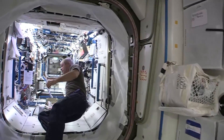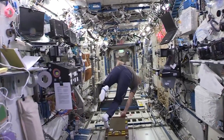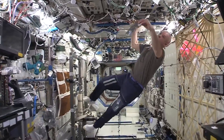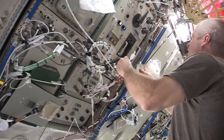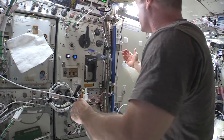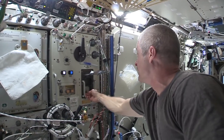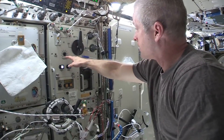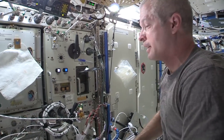On the way, we're gonna get some water. We have a place we get water — it's either room temperature or hot water. This location is called the PWD, the Potable Water Dispenser. You just put whatever it is into the adapter, tell it how much water you want, and hit the button. It's pretty easy.